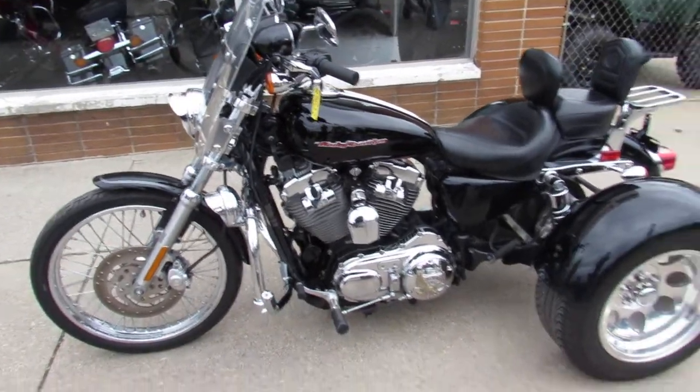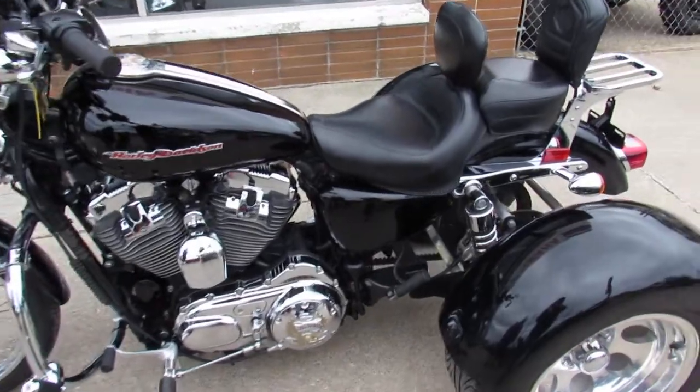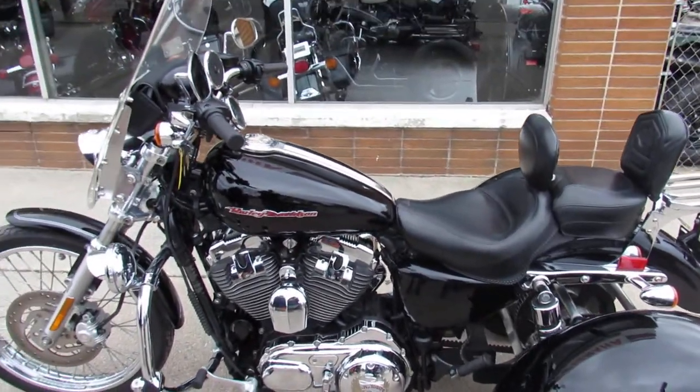Great bike, it's the real deal trike, only $59.99. Give us a call today and you can ride today — ApprovalPowerSports.com.